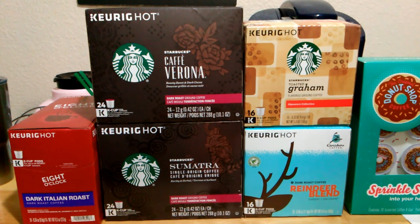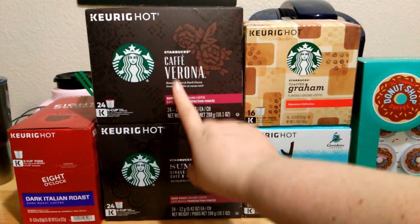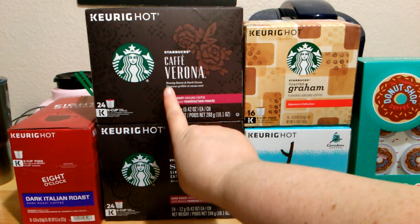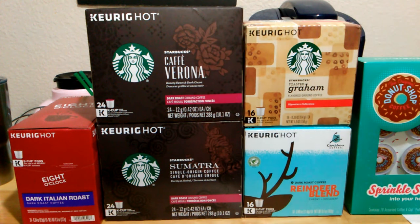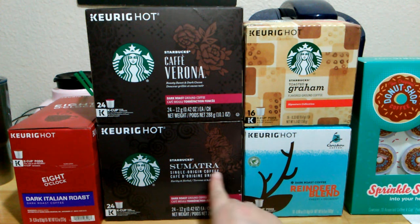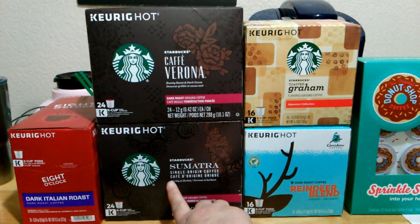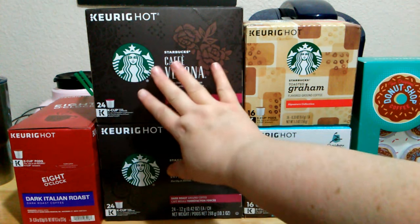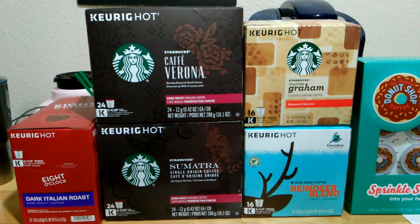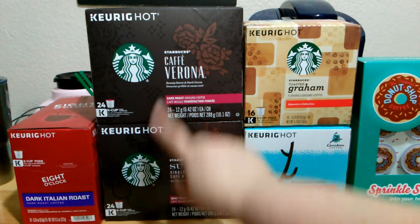Then I got three Starbucks flavors. The Cafe Verona is a dark roast — it's described as roasty, sweet, and dark cocoa, which sounds so delicious. The Sumatra blend is also a dark roast but more herbal and earthy. So where the Verona is sweeter and more chocolatey like a dessert, the Sumatra will be more earthy and herbal. I can't wait to see the difference between the two.